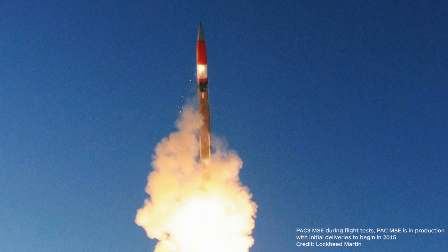Moving to the PAC-3 MSE should increase the intercept altitude of the missile, along with the missile's range. The U.S. Army is also introducing a new launcher, the M903, which will be able to launch all three variants of the PAC missile: the PAC-2, PAC-3, and the PAC-3 MSE. Additionally, much like the radar system, the Army is looking to move this launcher onto its network.